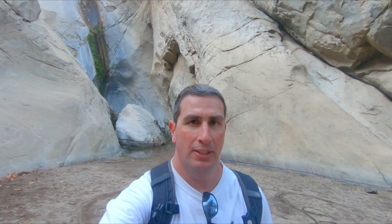Alright you guys, thank you so much for coming with me on another adventure. Hope you enjoyed the video — if you did, give it a big thumbs up. Also subscribe if you haven't done so already. Would love to take you on more future adventures with me, and I'll see you next time.